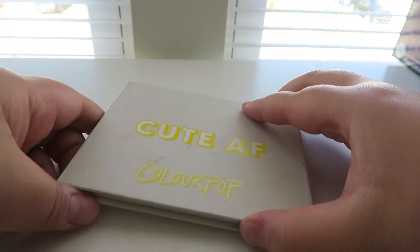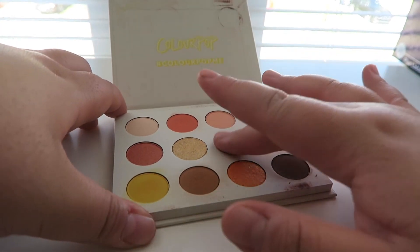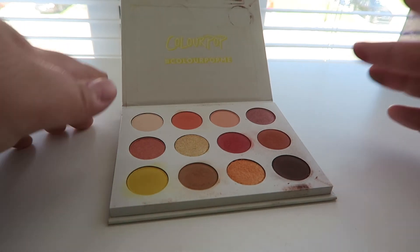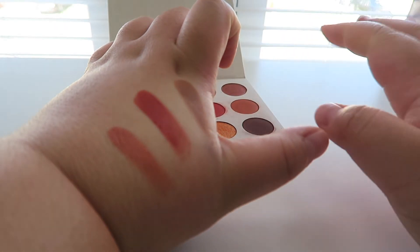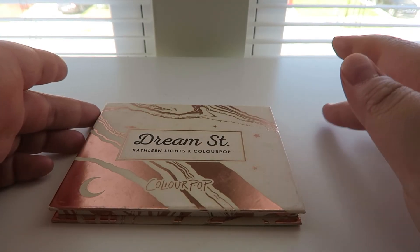Next palette from ColourPop is the Cafe palette. Mine is super dirty, please don't judge me. It has wonderful orangey shades perfect for the fall time, or honestly just for every day because it has wonderful neutrals as well and a couple pops of color. I love this one during the fall time.